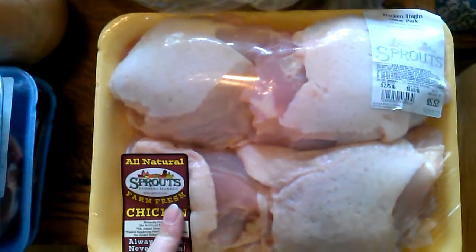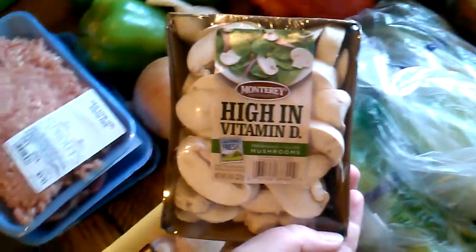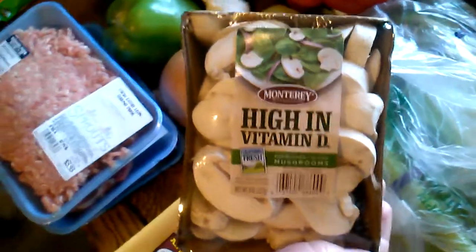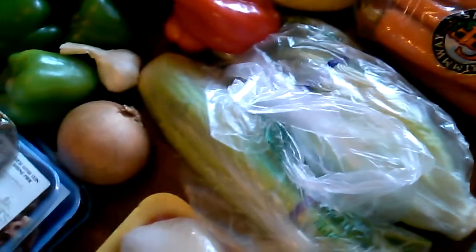Over here I got these chicken thighs with the skin on — these are for the Nom Nom Paleo recipe for cracklin chicken. I also got some mushrooms for our chicken stir fry with coconut aminos tonight. The chicken for that is chicken breast and I have some left from Costco, so we're going to use that.